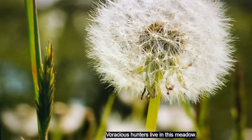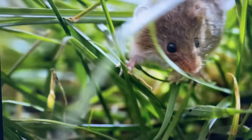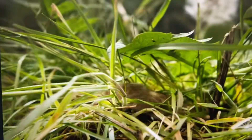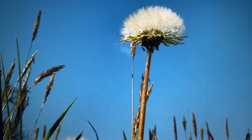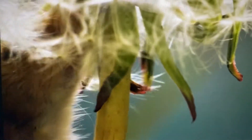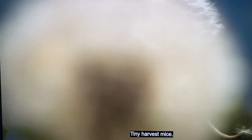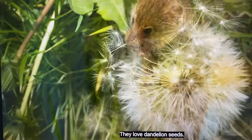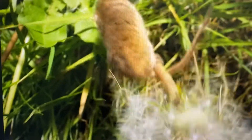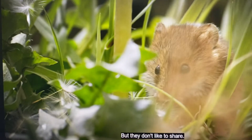Voracious hunters live in this meadow: tiny harvest mice. They love mouthfuls of dandelion seeds, but they don't like to share.